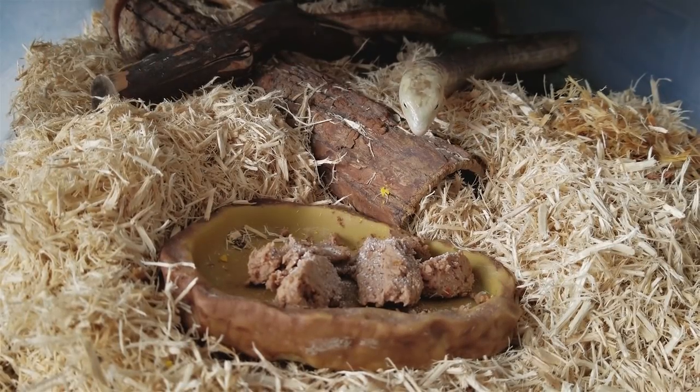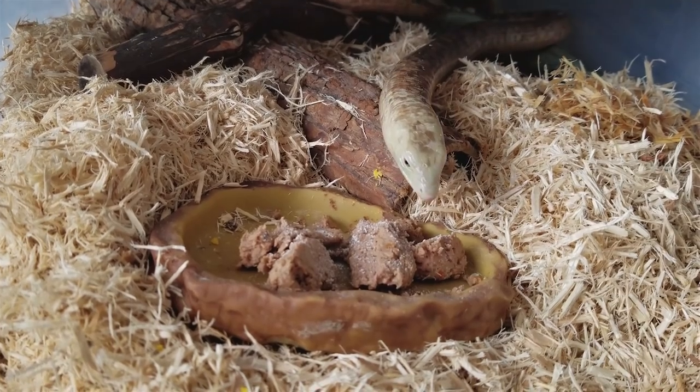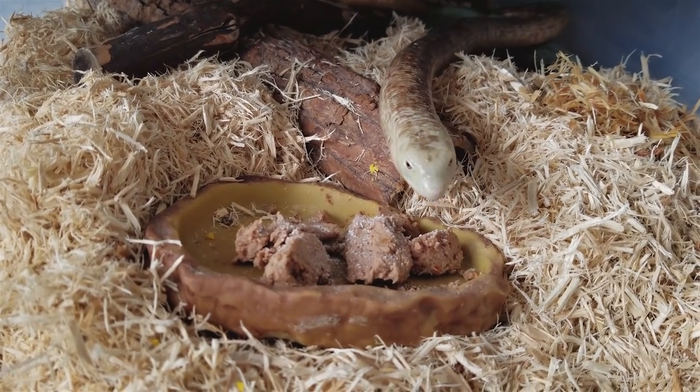Welcome back folks to Feed My Pet Friday. This week we'll be watching my legless lizard, Legolas, eat some canned cat and dog food.